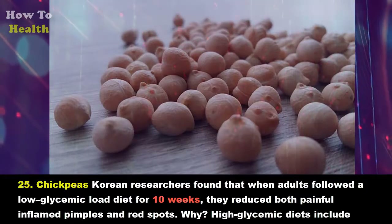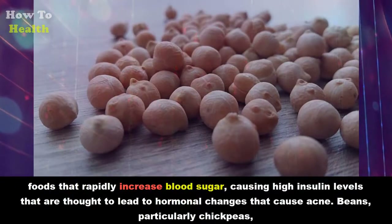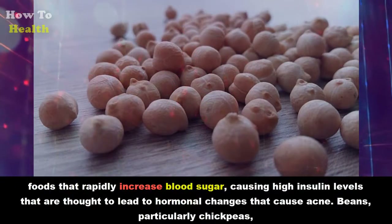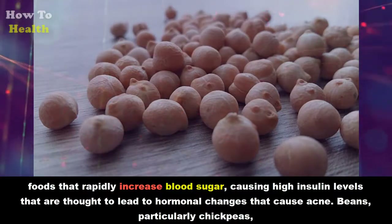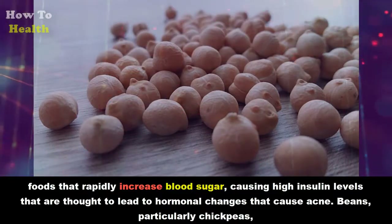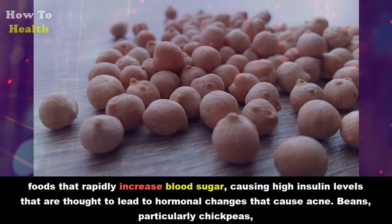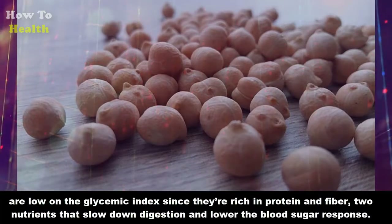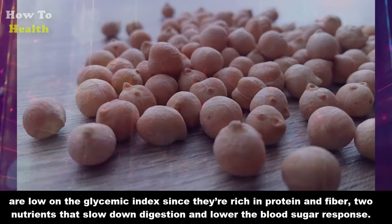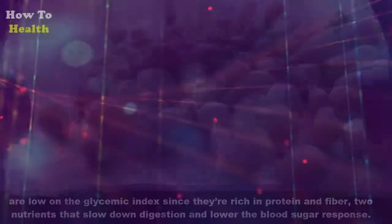Twenty-five: Chickpeas. Korean researchers found that when adults followed a low-glycemic-load diet for 10 weeks, they reduced both painful inflamed pimples and red spots. High-glycemic diets include foods that rapidly increase blood sugar, causing high insulin levels thought to lead to hormonal changes that cause acne. Beans — particularly chickpeas — are low on the glycemic index since they're rich in protein and fiber, nutrients that slow down digestion and lower the blood sugar response.